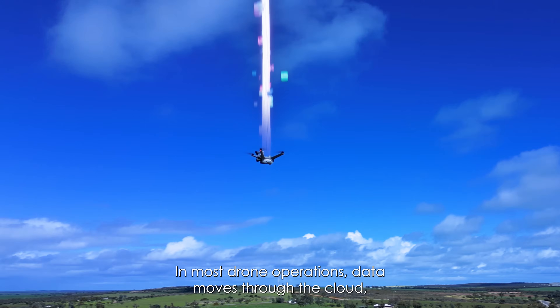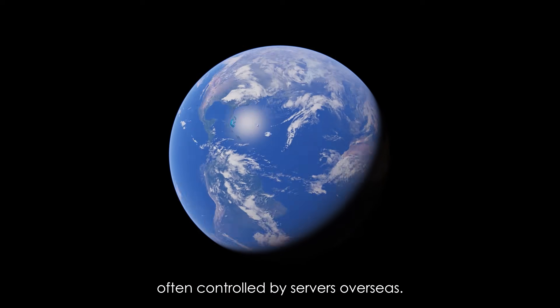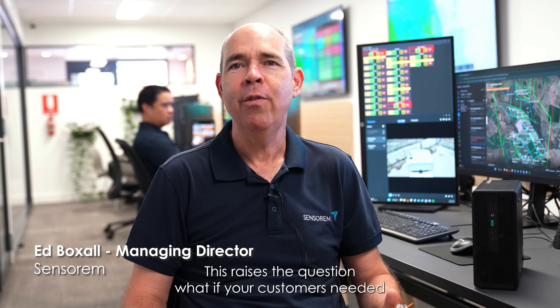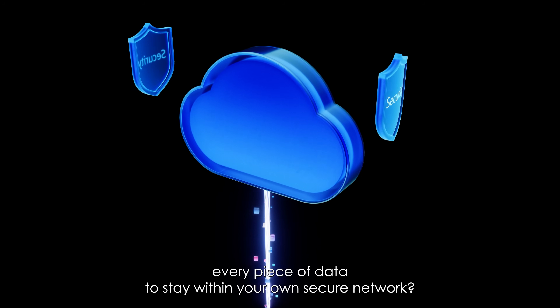In most drone operations, data moves through the cloud, often controlled by servers overseas. This raises the question: what if your customers needed every piece of data to stay within your own secure network?